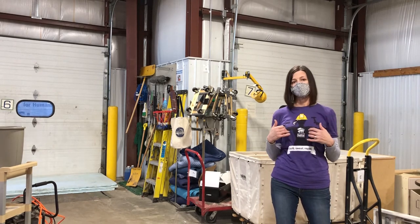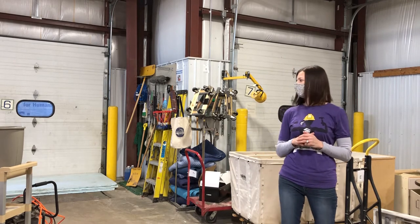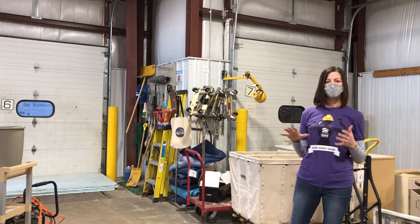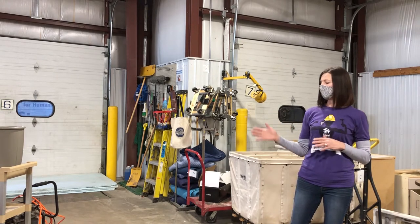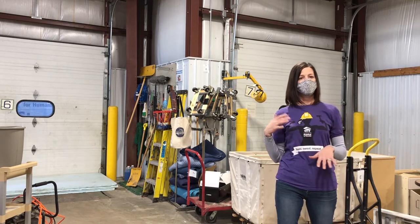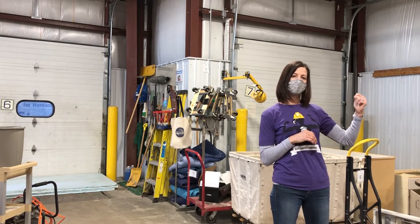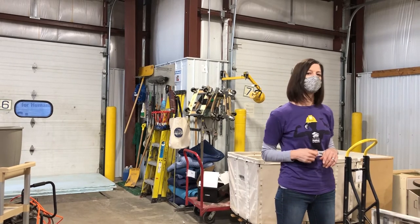This dock door is where our truck backs up, so donations come off the truck. If it's soft furniture, we sanitize it. Then it gets processed by staff or a volunteer — we price the items and they go out onto the floor. If they're smaller items, we put them in hoppers and they get sorted, cleaned, and priced by our army of volunteers.